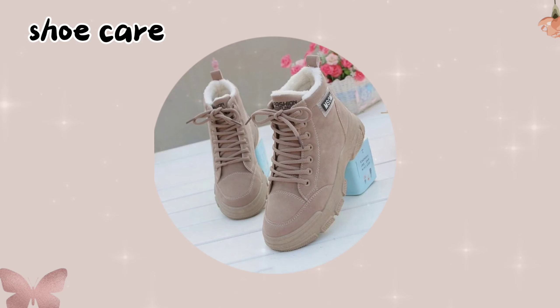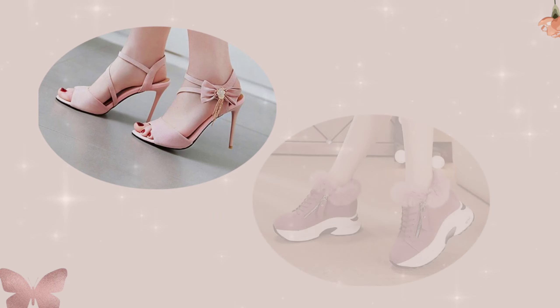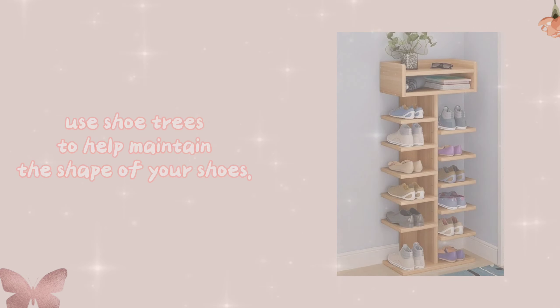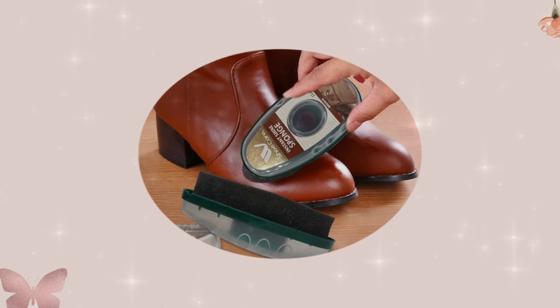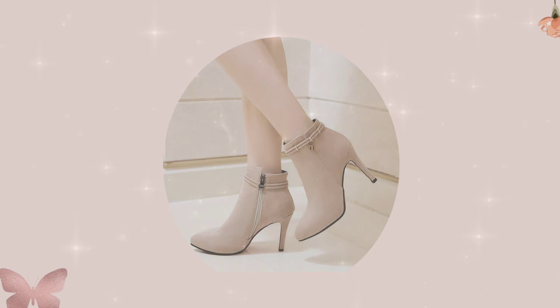Shoe care — don't forget your shoes. Keep them clean and polished; they complete your overall look. Use shoe trees to help maintain the shape of your shoes, and invest in a quality shoe polish for that extra shine.